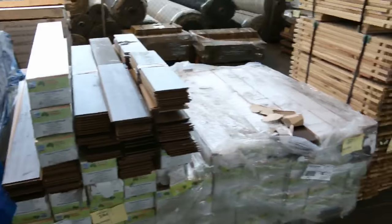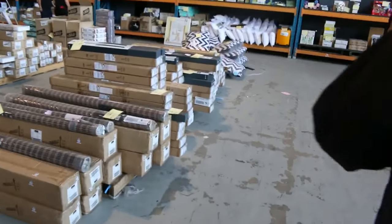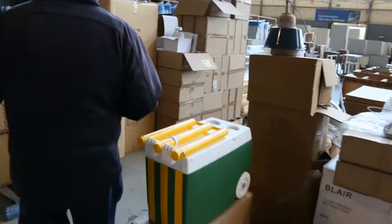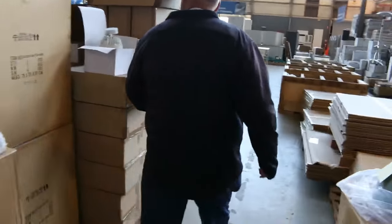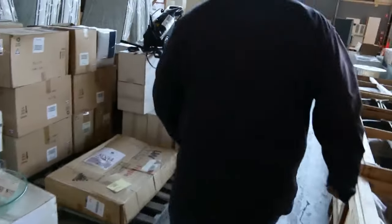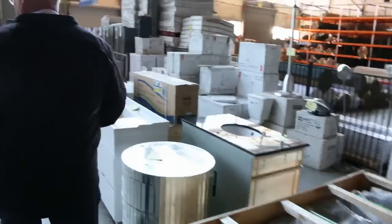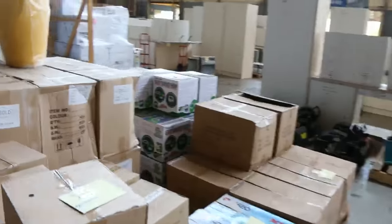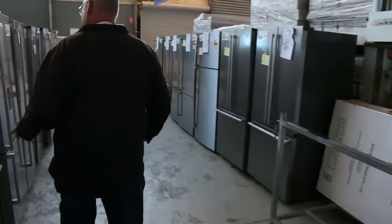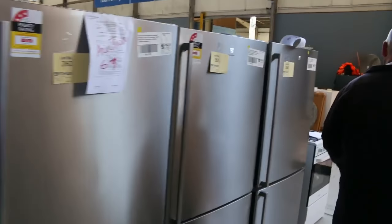A bit more engineered flooring there — great timber auction for you. Making our way into the home renovators section now — we've got lots of blinds, lighting, appliances, mattresses, pool fencing, and bowls. Stone bath tubs, vanity units, a whole heap of clearance stock in here. Look at all these fridges — they're always a great buy.